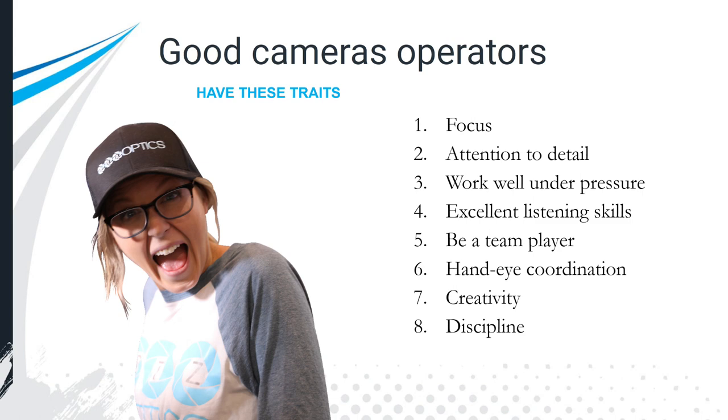You need to understand your responsibilities and how you can work as a team with the producer, other camera operators, and the talent, and understand the flow of what's going on. We're going to talk about sports, television, broadcast studios, and general purpose video productions — and no matter what type of production you're on, these traits are important.